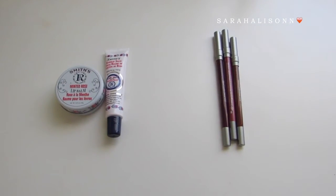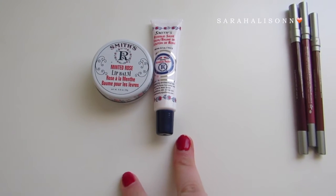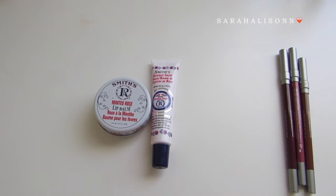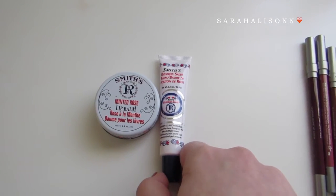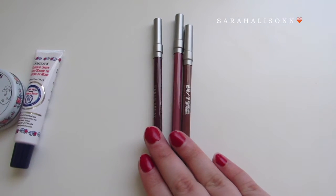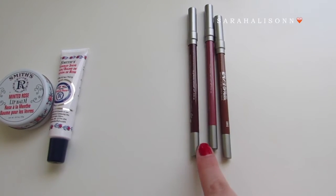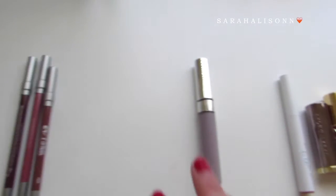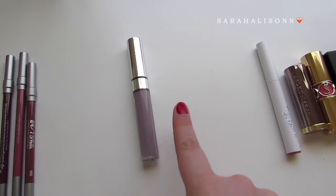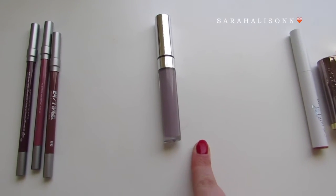Last but not least are my lip products. I only have two lip balms here to show, but I actually have six total — two EOS lip balm spheres and two more Smiths in a tube. I currently only have three lip liners; they are all Urban Decay 24/7 Glide-On Lip Pencils. I have Hex, Rush, and 1993. I currently only have two liquid lipsticks. One is the Lime Crime Velvetine in the shade Cashmere.